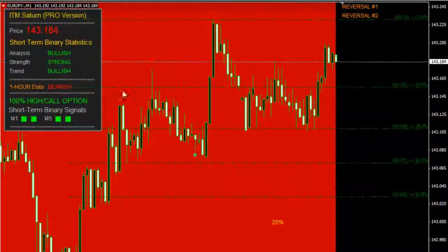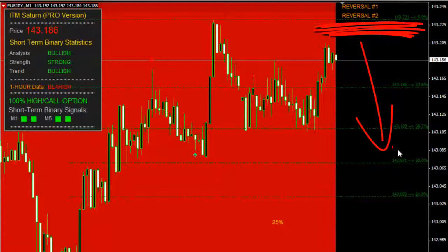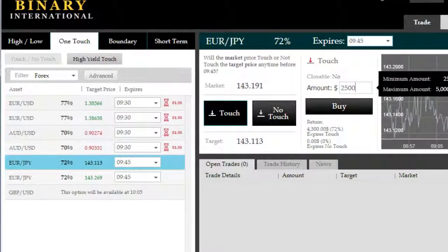Good morning. We're on the Euro-Japanese Yen here again looking for a short-side move, because price has successfully tested and is now attempting to retest ITM Saturn Pro's reversal zones 1 and 2. Those are high-probability zones for reversals in the direction of the trend, which is short if you're in the red zone. So we're going to look for a touch or a no-touch option here.